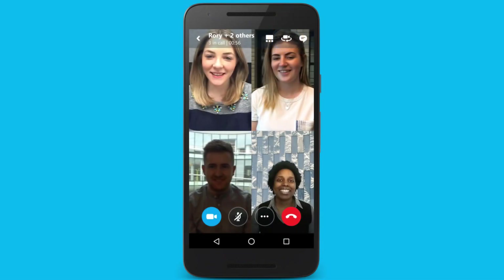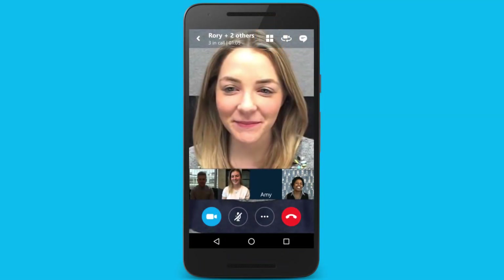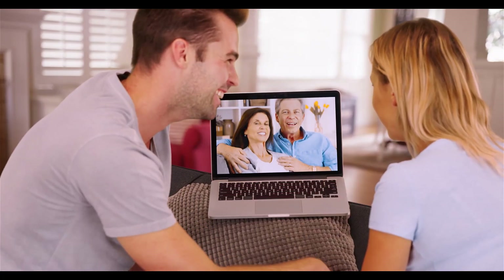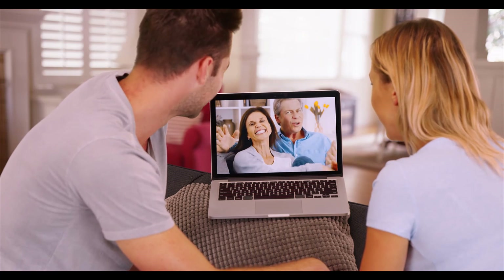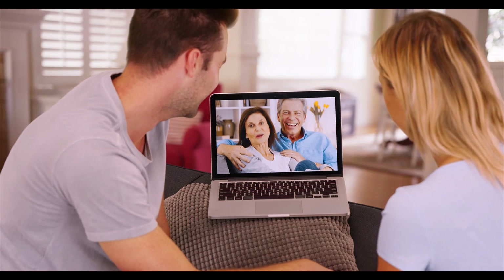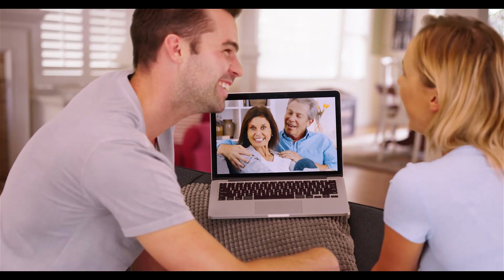Skype is one of the oldest players in the VoIP services, with its existence dating from 2003. It has been associated with video calls for a very long time, even before the rise of smartphones. It offers various functionalities such as chat, voice calls, video calls, SMS, and even calls to landline phones, which requires a subscription. All around, Skype is one of the best options if you are looking to use VoIP calls. Android users can also opt for a light version of the app if their phones could not run the application efficiently.